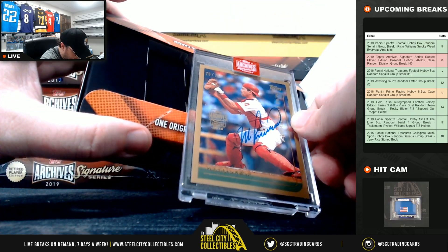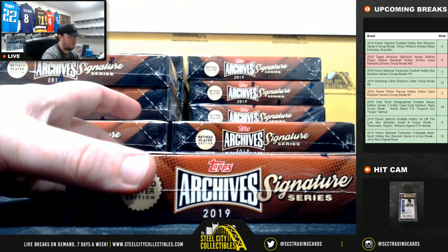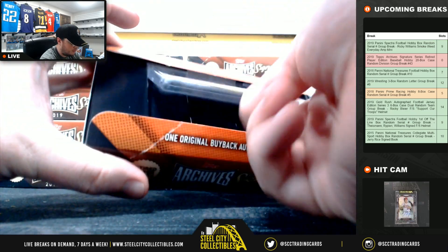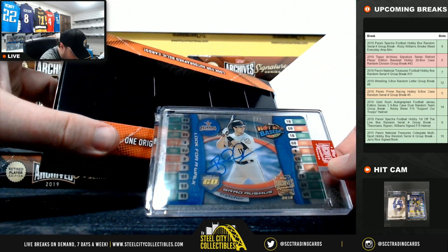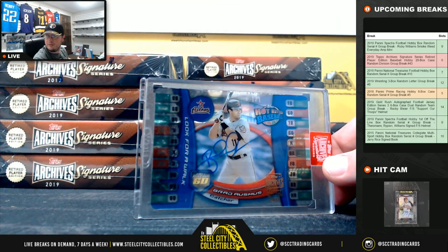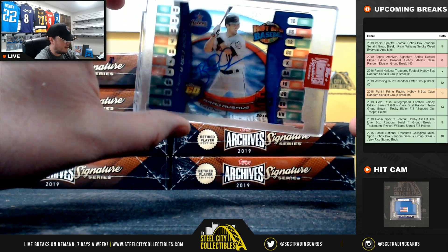Next up here for the Phillies, Mike Lieberthal, 23 of 32, NL East, going to Chris. Box number four — cool looking card there from Topps. This is Brad Ausmus, and that is a one of one. And that's for the Astros, so that will be the AL West, and that goes to Chris. Nice hit there, Chris, on our first one of one.